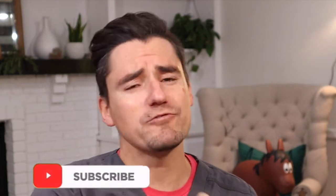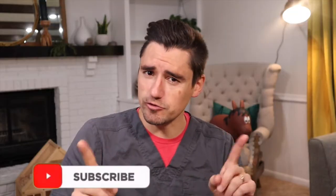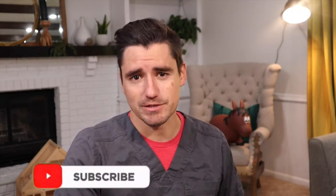Hi everyone, my name is Dan. I'm a veterinarian and today we're gonna go over my number one reason why puppies either lose fur or have a bad coat. The most common reason for fur loss in a puppy or a bad coat is mange or mites. More specifically, demodectic mange.